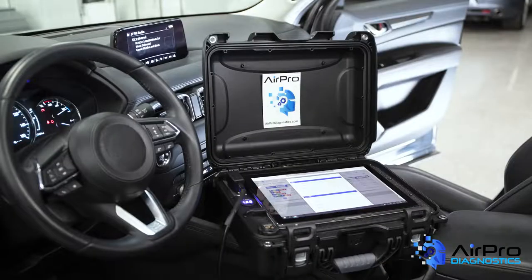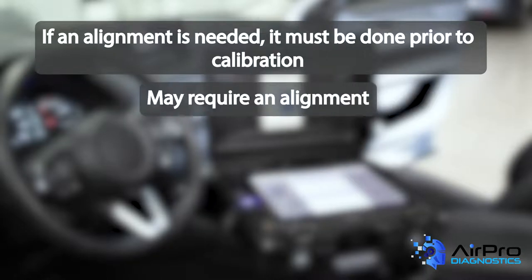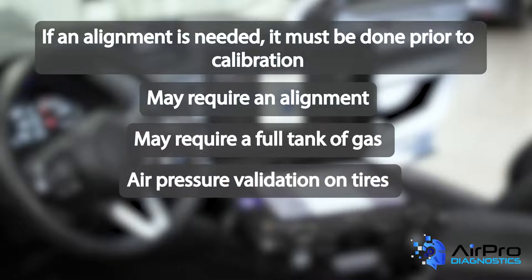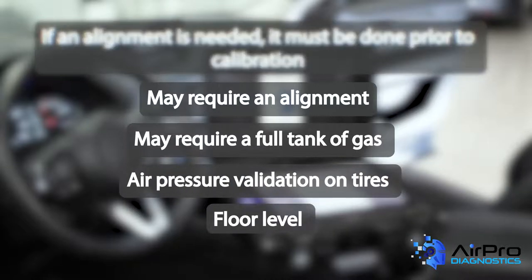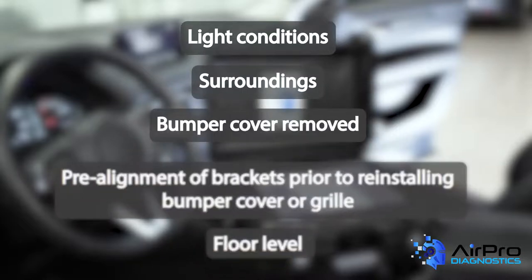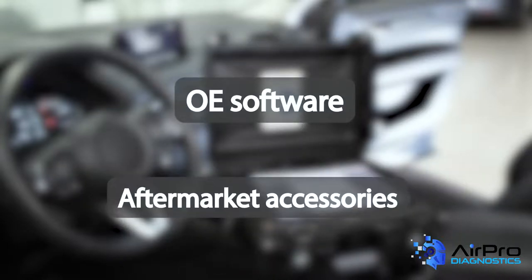Some pre-requirements to note include: if an alignment is needed, it must be done prior to calibration; may require an alignment; may require a full tank of gas; air pressure validation on tires; floor level; light conditions; surroundings; bumper cover removed; pre-alignment of brackets prior to reinstalling bumper cover or grille; OE software; and aftermarket accessories.